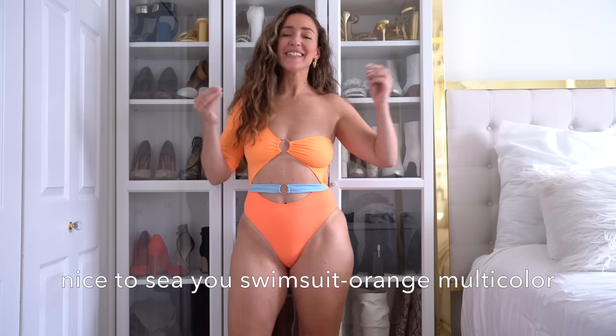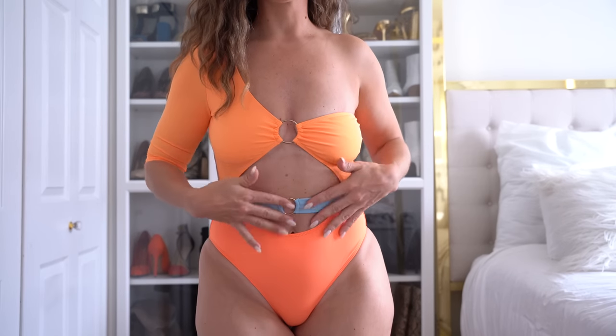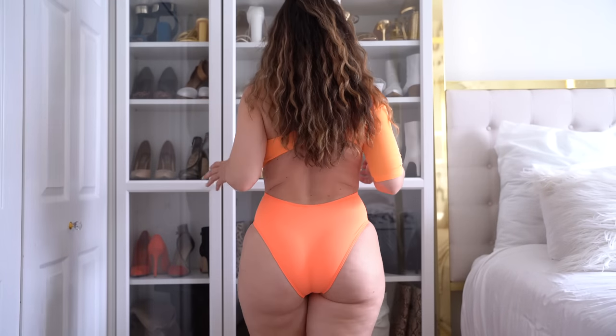I am one thousand percent obsessed with this suit. It has a three-quarter length sleeve on one arm and these really cool metal circles and clasps in the center. There is no sleeve or strap on the other side, which I was worried about, but it actually fits really nicely with just some small adjusting. And we really need to talk about the bottoms — the bottoms have great coverage, they are not giving me a wedgie, and they have lots of elastic around the seam so I feel like these are definitely going to stay in place.